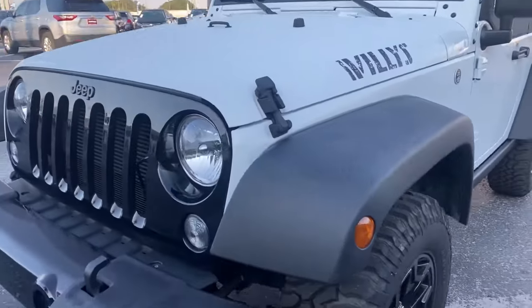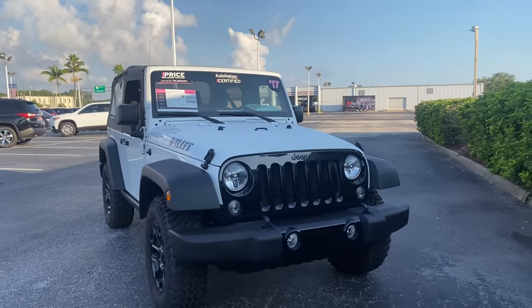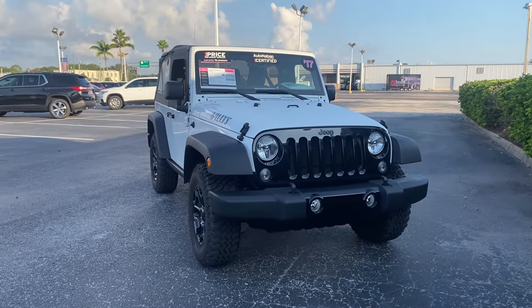And like all pre-owned vehicles at AutoNation Chevy Clearwater, it has a five-day, 250-mile money-back guarantee.